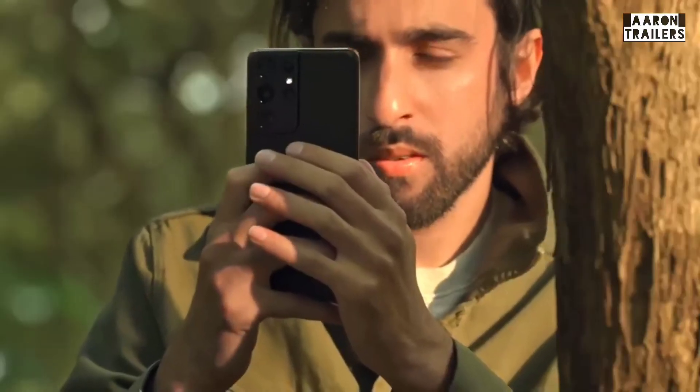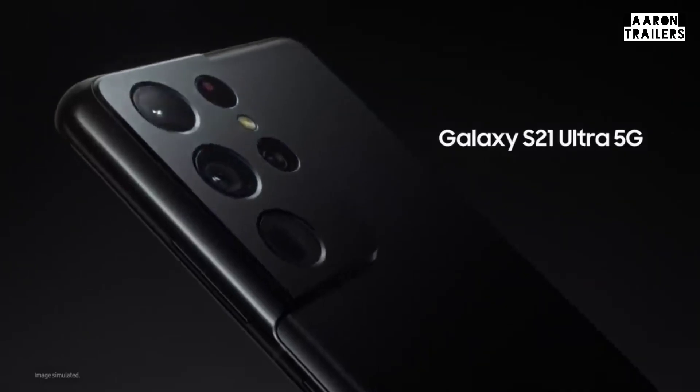Watch out for the Expert RAW app to be available on your Galaxy S21 Ultra and upcoming Galaxy devices soon. This phone takes some incredible pictures and the possibilities, just like the jungles, are now endless. Thank you.